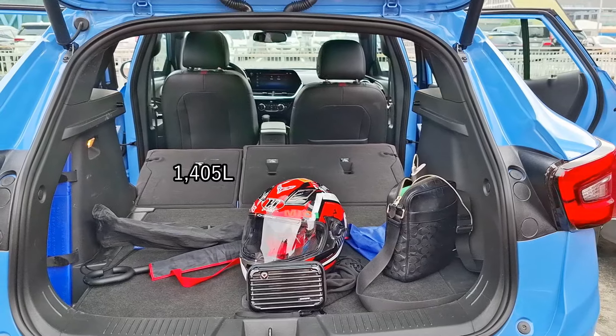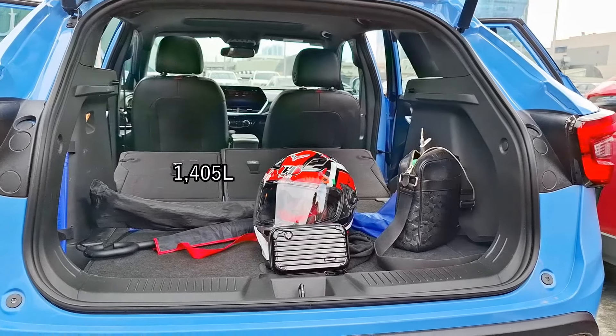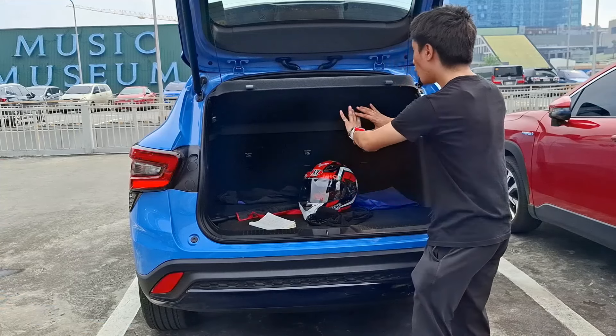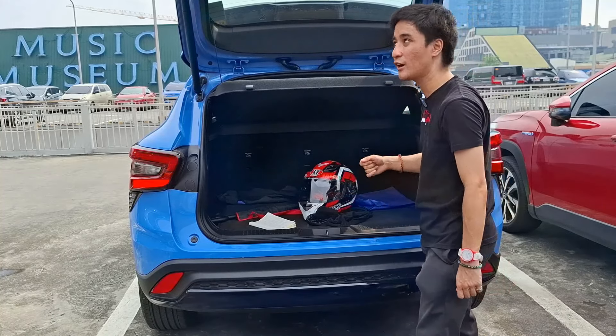As a gentle reminder, if you want to carry four small boxes as shown in the video, you have to remove the tonneau cover — but at least they all fit.